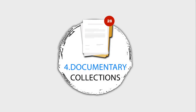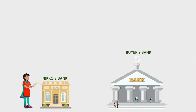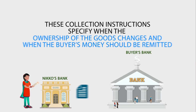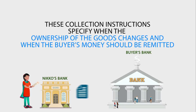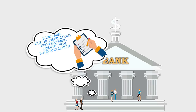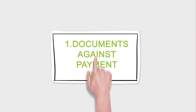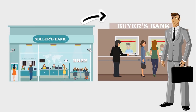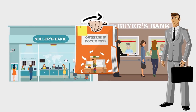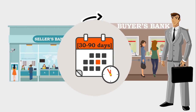4. Documentary Collections. Here, the seller entrusts the payment collection to his bank. Niku's bank sends documents and collection instructions to the buyer's bank, specifying when ownership of the goods changes and when the buyer's money should be remitted. The buyer's bank carries out the instructions upon receiving payment and remits it to Niku's bank. There are two types: (1) Documents Against Payment — the buyer is required to pay as soon as ownership documents are presented to the buyer's bank; and (2) Documents Against Acceptance — the buyer accepts a time draft when ownership documents are presented, with payment due at maturity, usually 30 to 90 days.